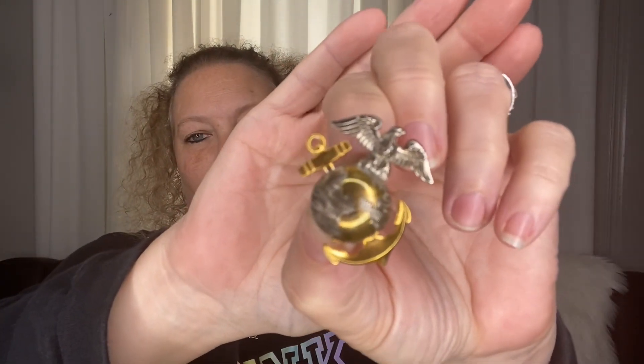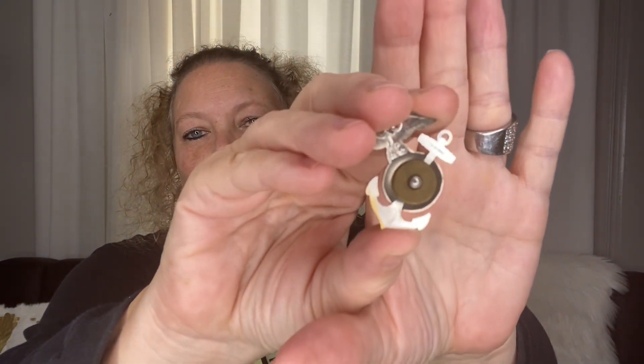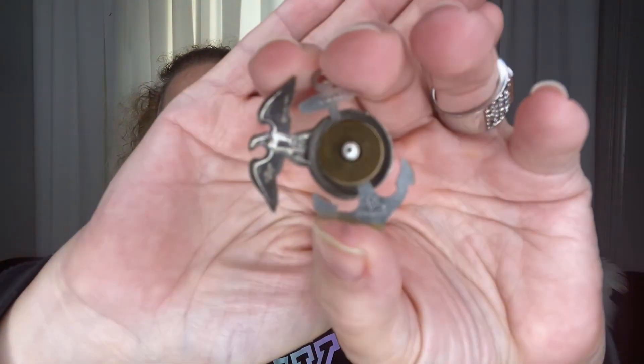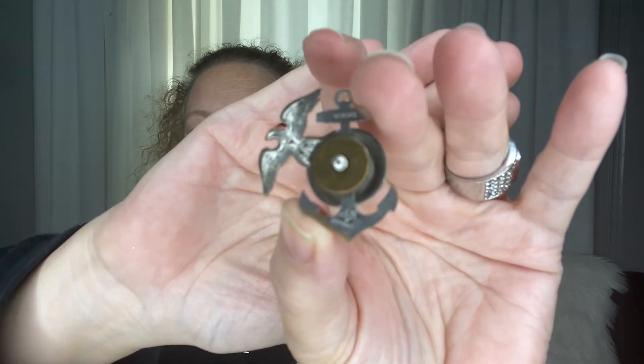I purchased these. I wasn't really sure what they were when I found them — I just knew that they were really cool. They are Marine collar pins, I believe, and I believe that they are probably vintage. They do say sterling on them. Viking. I have some information — not sure if y'all can really see that or not, but I thought they were cool. I don't really know anybody that's in the Marines, unfortunately, but I thought they were cool.